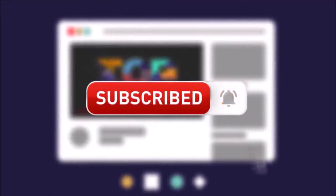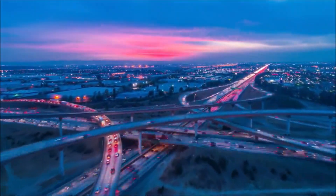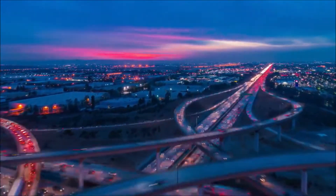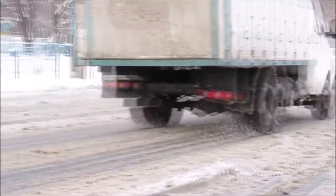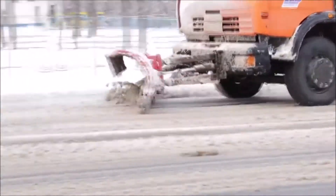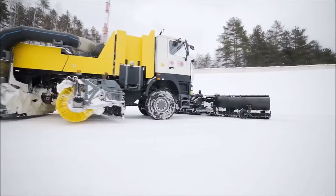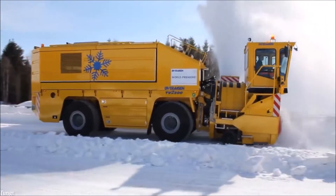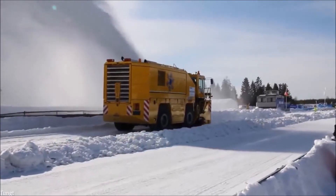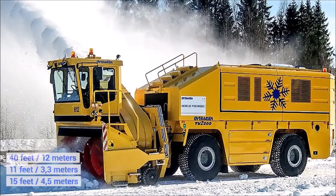Number 8: The Overaasen TV 2200. Communities rely on road networks for transport, and while roads are generally reliable, snow can prove to be a real obstacle. Preventative measures like spreading grit can reduce dangers, but particularly in countries where snow is common, there's often no avoiding the need for a specialized snow plow. These vehicles are also crucial to keeping airports in operation, and by far the most impressive model is the Overaasen TV 2200, designed to clear runways and major highways astonishingly fast.